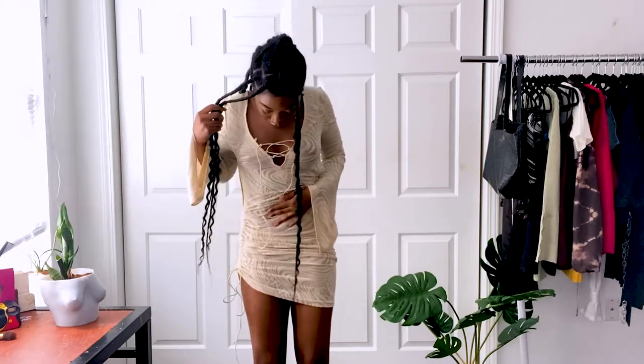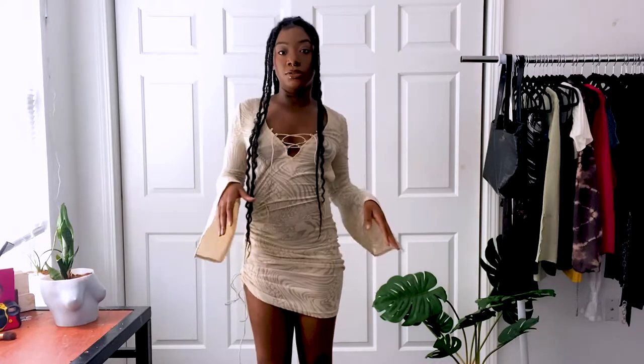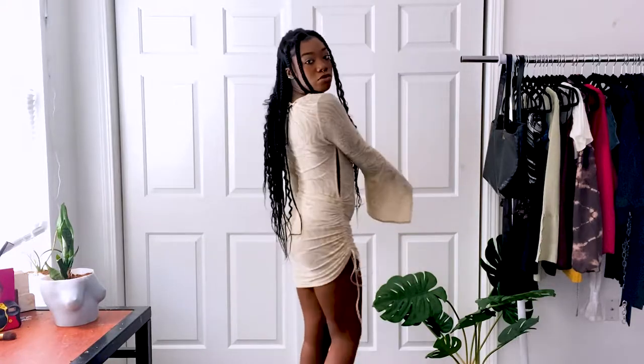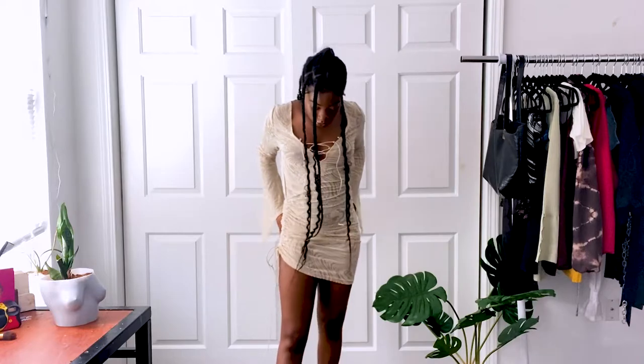I would suggest wearing underwear that's nude for your skin tone — in my case that would be like a dark brown — just so you don't have any issues. Yeah, this is super cute.